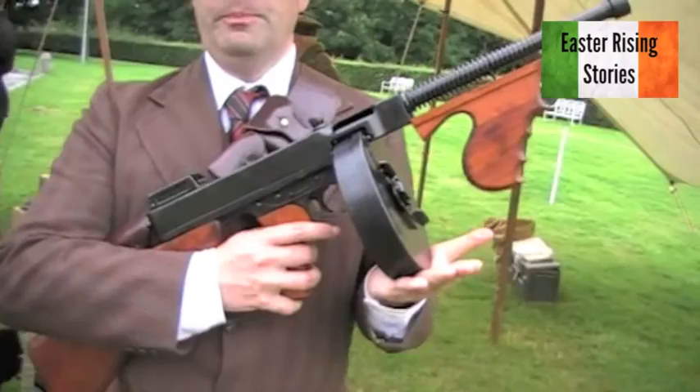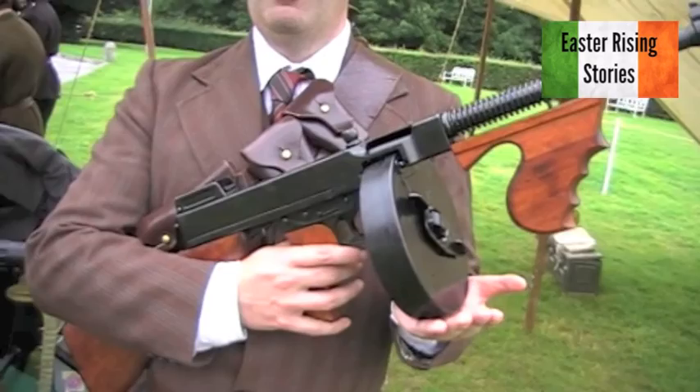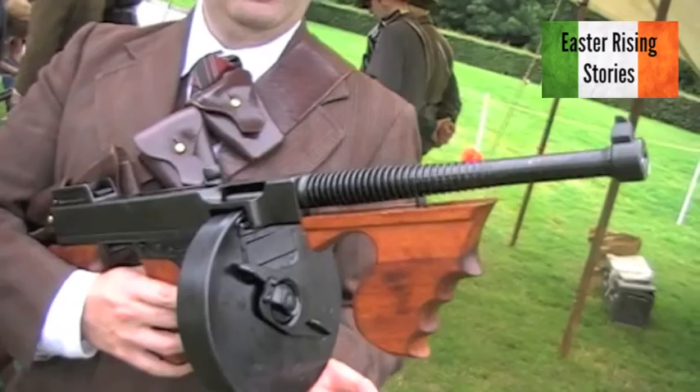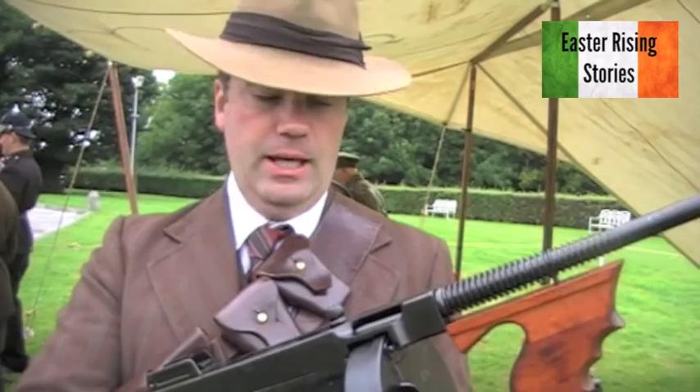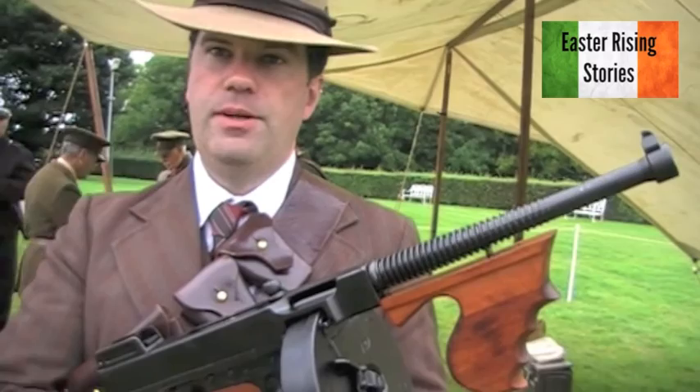This is definitely the type of gun that was used in the tunnel here. This is the M1918 version of the Thompson submachine gun. These were produced by the Colt Company in America, designed by General Thompson, and they were financed by Irish-American money in the States, which was largely collected by the IRB — the secret organisation behind the Irish Republican Army.